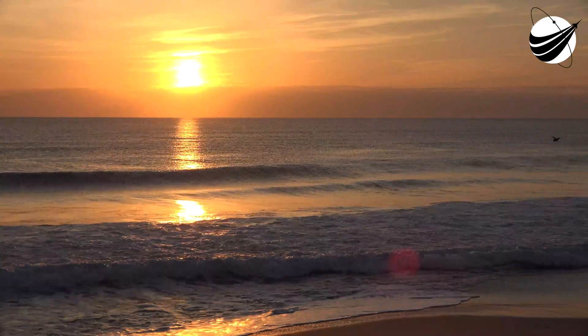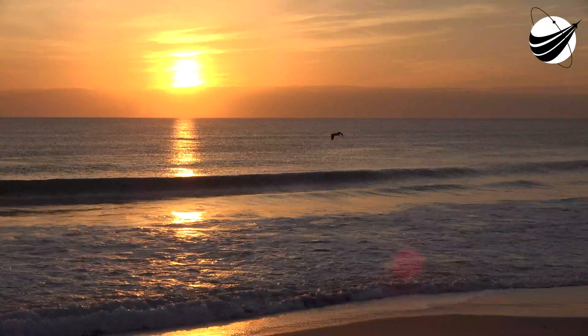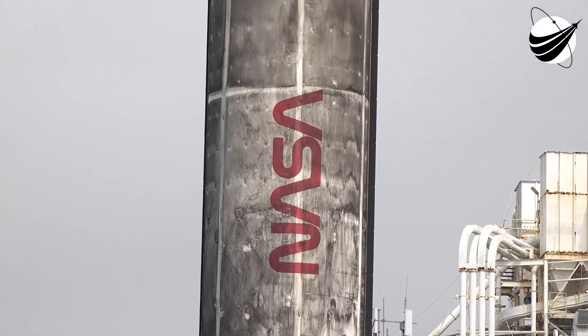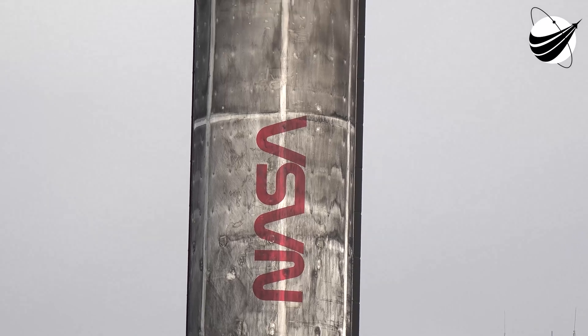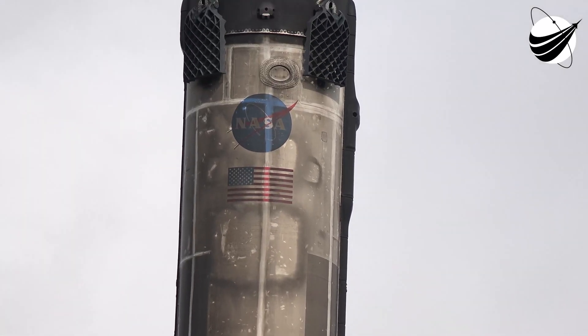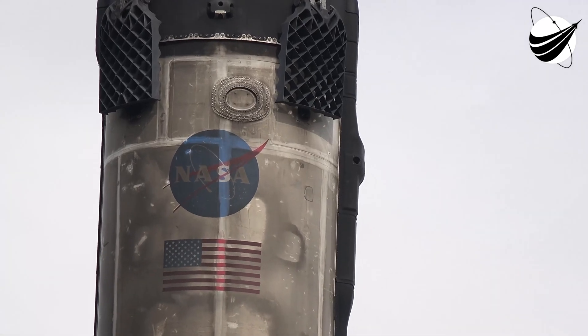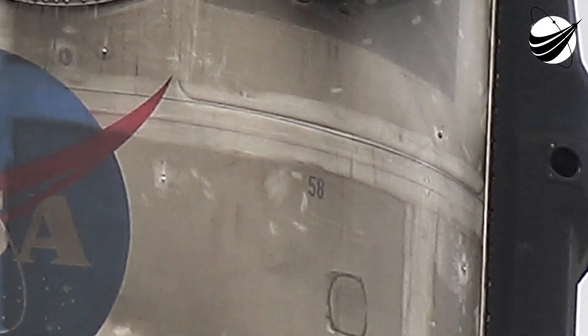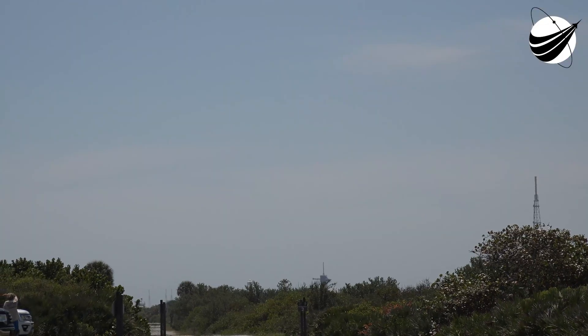The bottom two thirds of the vehicle you see there is the first stage. It previously flew six times, having supported the launch of NASA astronauts Bob Behnken and Doug Hurley to the International Space Station, a NASIS-2, CRS-21, Transporter-1, and two previous Starlink missions, the most recent of which was less than a month ago.